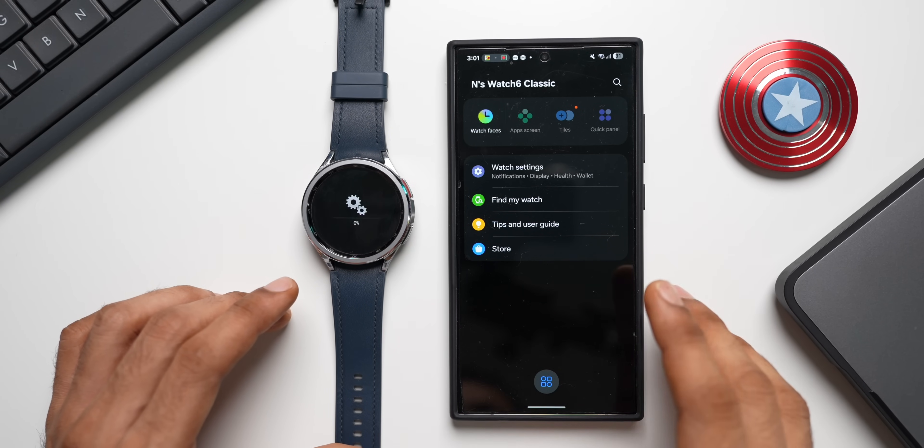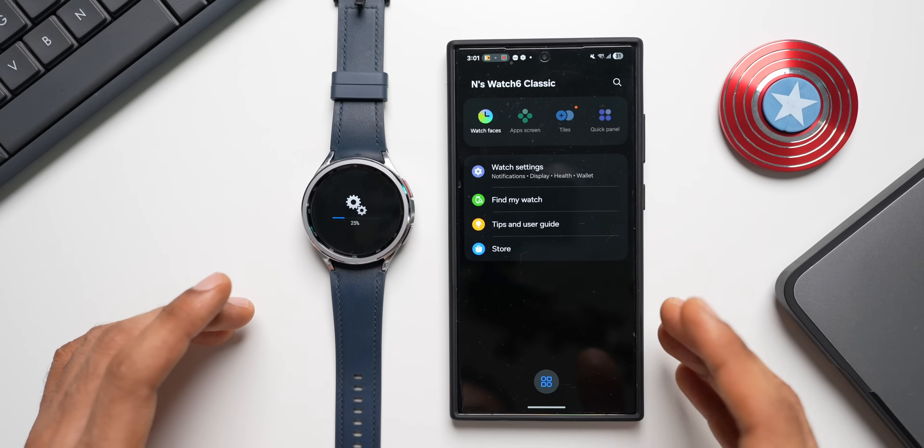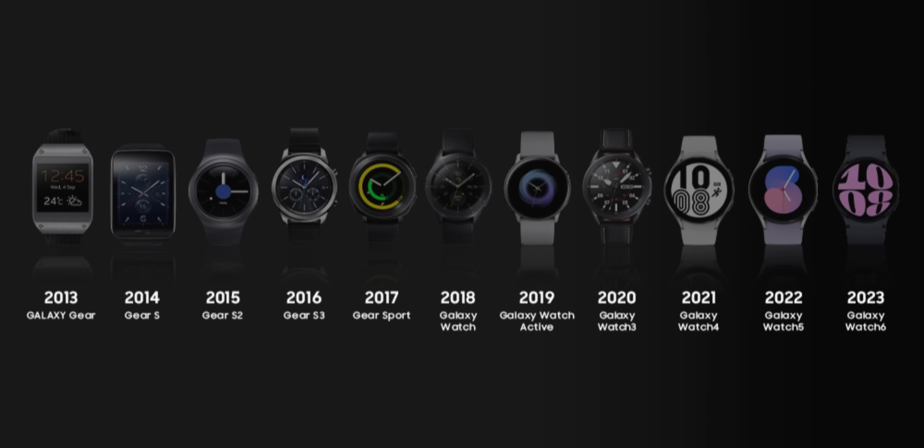Looking at the history: in 2013 Galaxy Gear was launched, 2014 Gear S, 2015 Gear S2, 2016 Gear S3, 2017 Gear Sport, and 2018 Galaxy Watch. Up to 2018 it was a different pattern with the Galaxy Gear series, and then came the Galaxy Watch in 2018 with the rotating bezel.